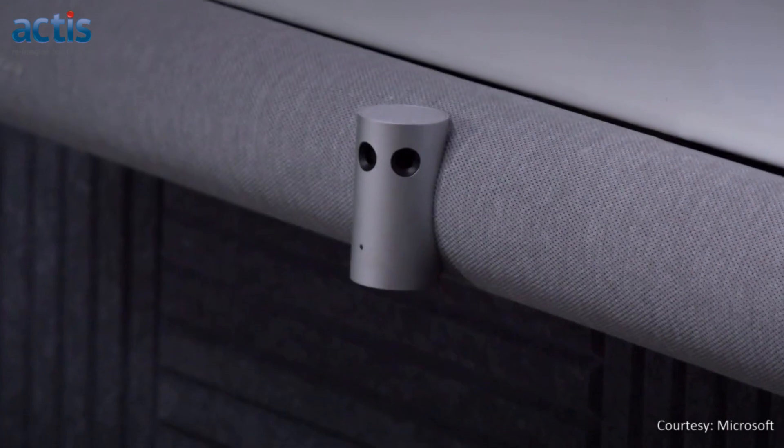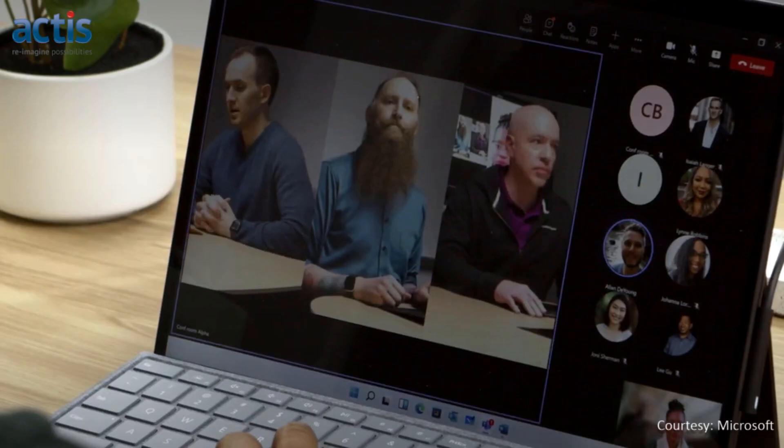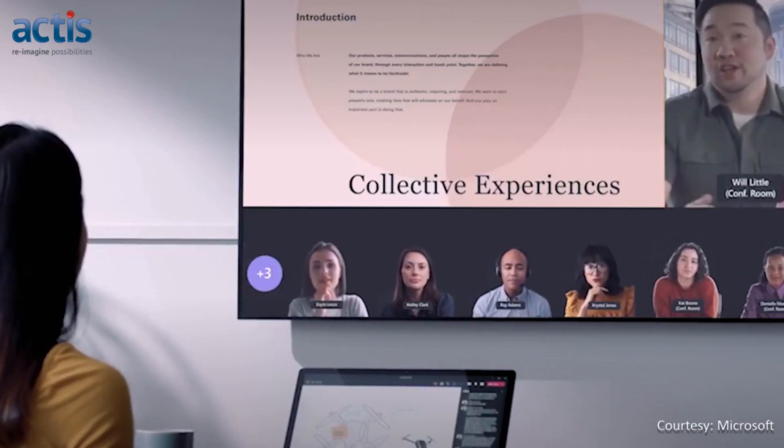AI-powered intelligent cameras bring automated video framing and speaker tracking for more natural engagement. The new Signature Teams Rooms design standards are flexible and can be applied to small, medium or large meeting spaces, and can also be adapted to fit the application requirements of other types of collaboration spaces.